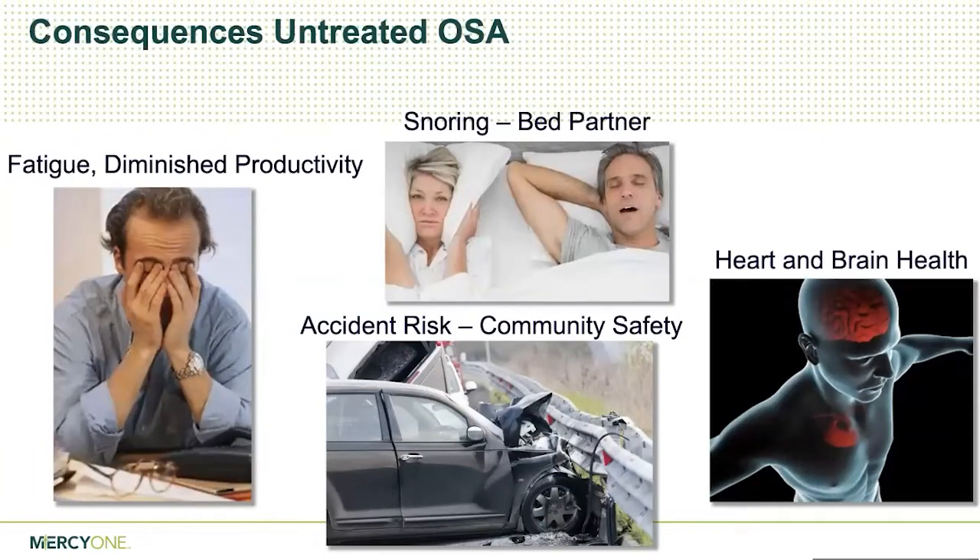There are several consequences of untreated sleep apnea. It leads to increased fatigue and decreased productivity — people feel tired throughout the daytime, lack energy, and don't feel refreshed when they wake up. It increases risk of accidents while driving, and many professional drivers are required to be evaluated and treated. It affects bed partners. On the medical side, it can lead to increased vascular disease, risk of heart attack and stroke, high blood pressure, and cardiac arrhythmias. Sleep apnea is graded mild, moderate, or severe, and moderate to severe puts people at risk for medical comorbidities.